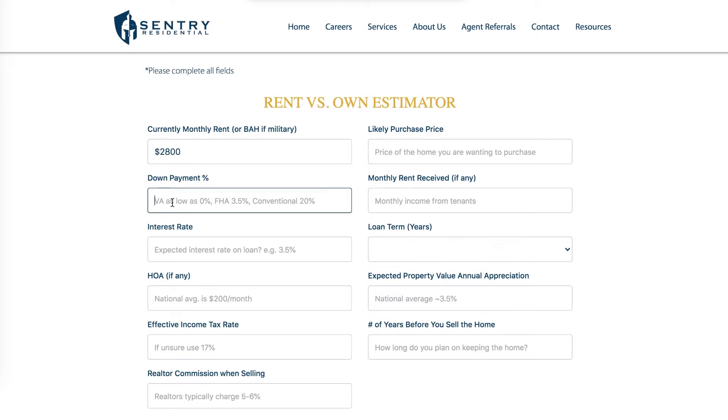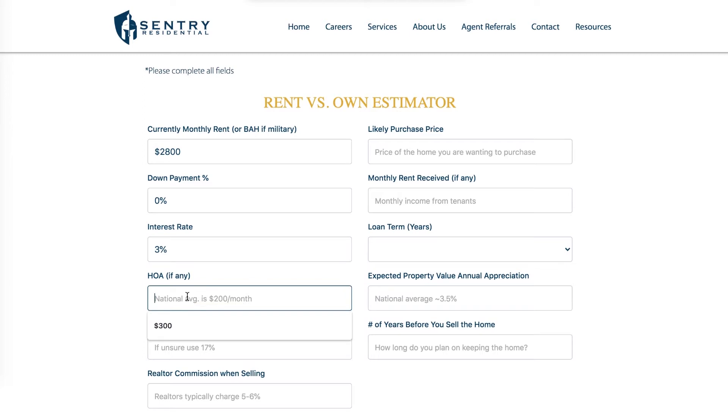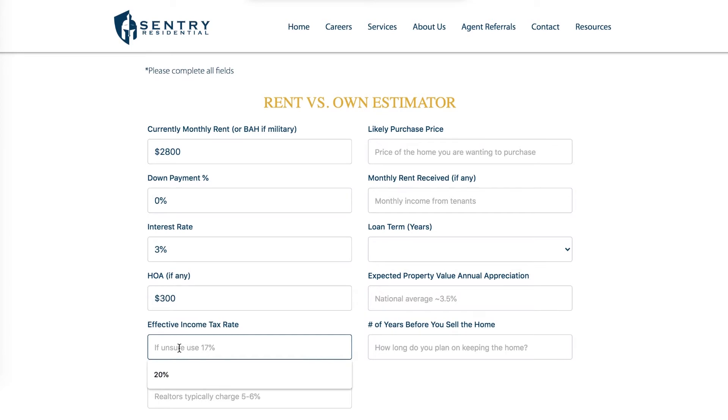For down payment on the loan, fortunately we're using a VA loan, so that's going to be zero percent down. Interest rates have been pretty great lately — we're going to put in three percent for our VA loan. The HOA on the particular property we're considering is $300 a month.